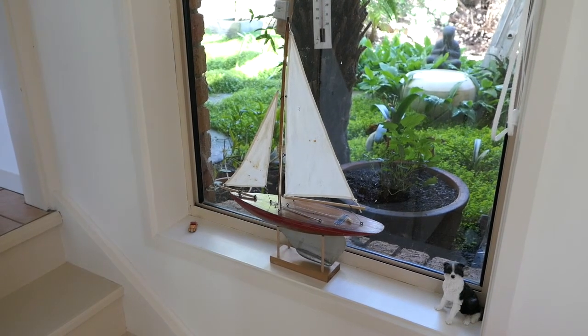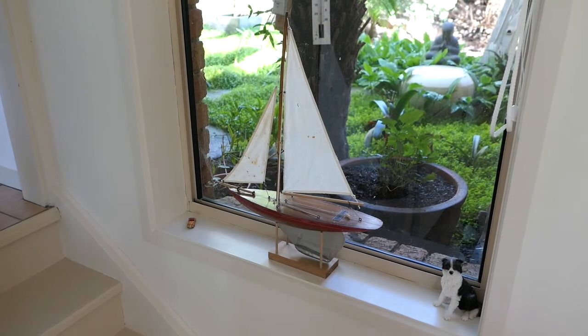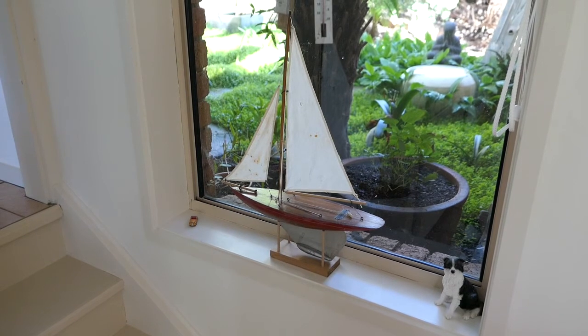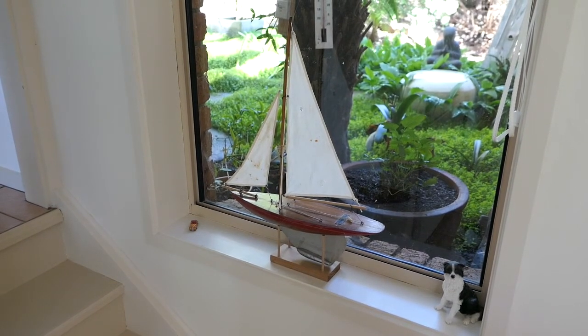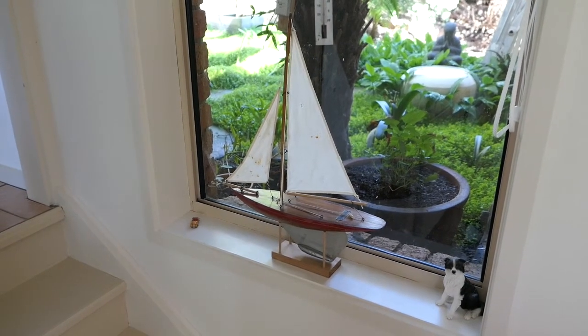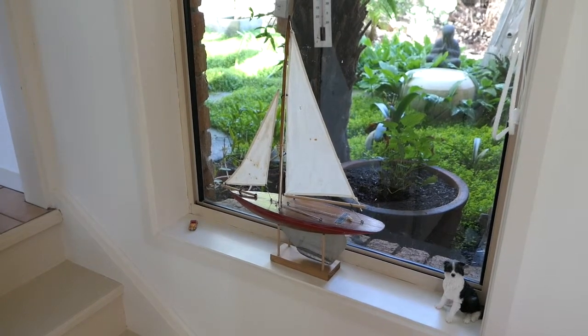This is the spot where the Pond Yacht lives, and doing this little video brought back a lot of memories. I seem to remember that when I was small, this yacht was quite large. Now that I've grown up, it's actually quite small. Anyway, as I always say, if you've made it this far, thanks very much for watching.